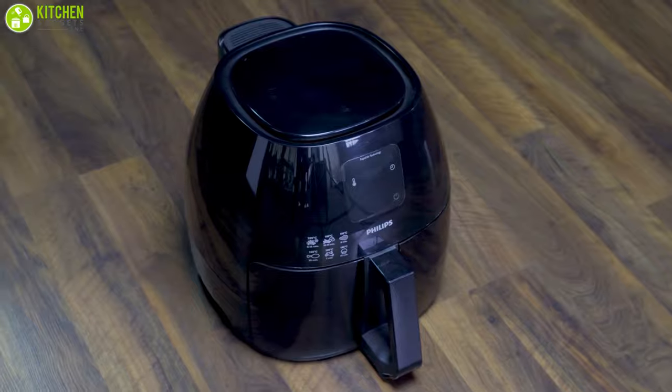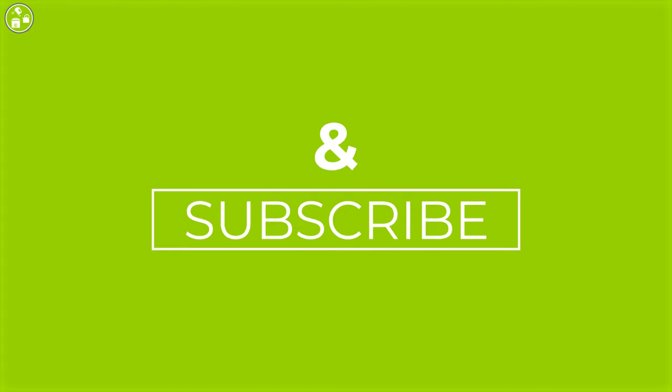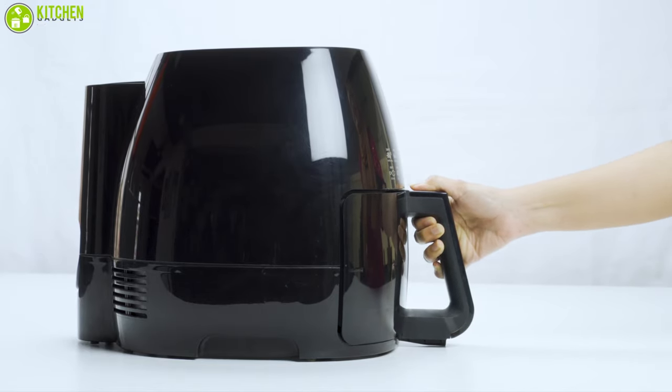That being said, we're now at the end of the video. I hope you liked it, and please subscribe. Do let us know which air fryer you're going to get for your kitchen down in the comments section. Until then, stay tuned.